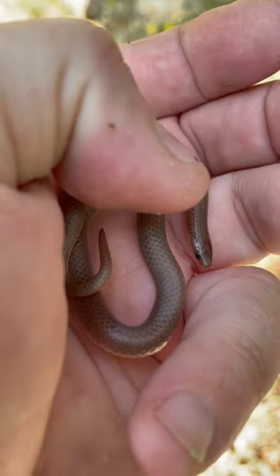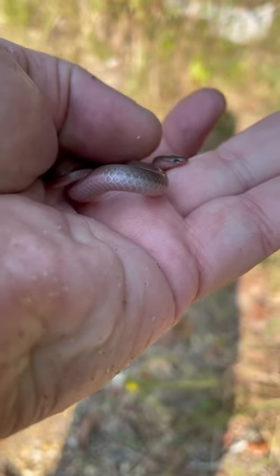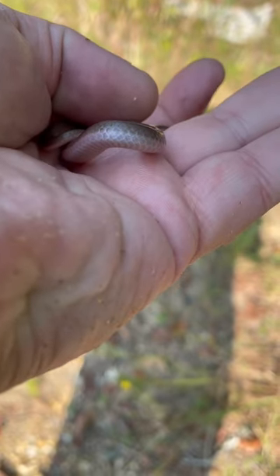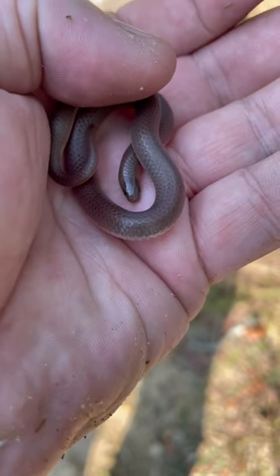They have a really cool stomach. The color on their stomach is pretty cool — it's like a nice peach color. Let's let him go. He's pretty cool.